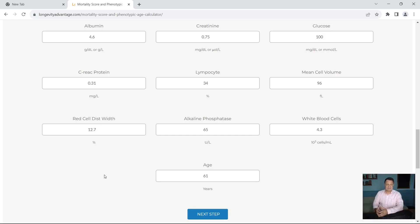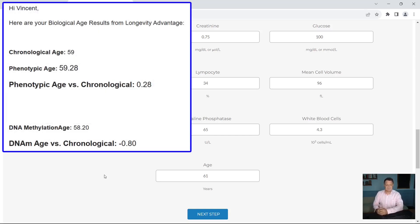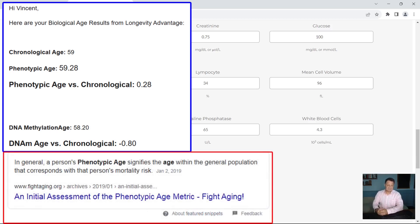The last time I had a test was back in May of 2023 — some very disappointing scores there. My chronological age was still 59. My phenotypic age came back as 59.28, so an increase in age of 0.28, which is very disappointing. My DNA methylation age was 58.20, so my DNA methylation versus my chronological was a reduction of 0.80 — technically just under a year younger.